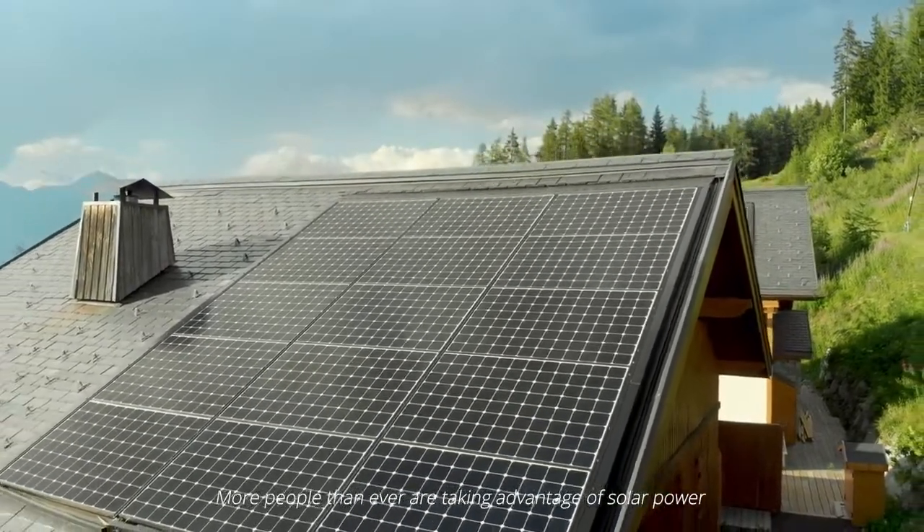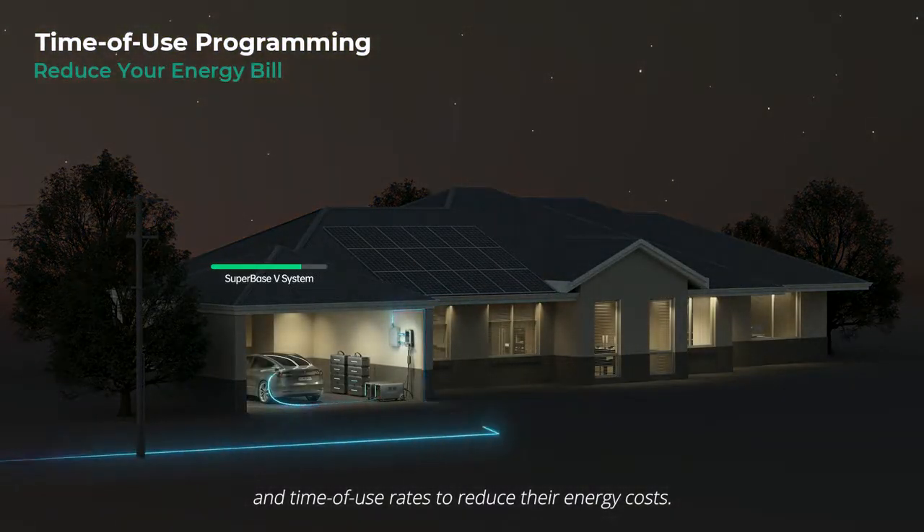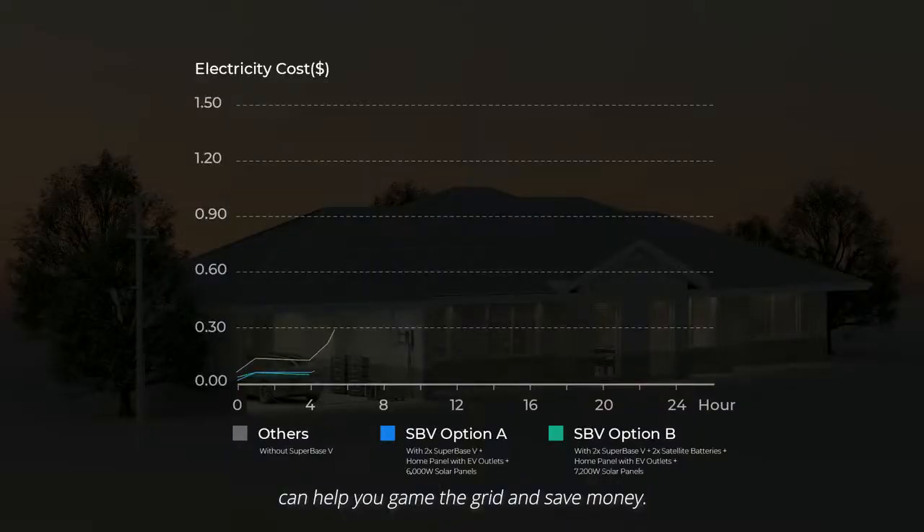More people than ever are taking advantage of solar power and time-of-use rates to reduce their energy costs. Superbase-V's customizable programming can help you game the grid and save money.